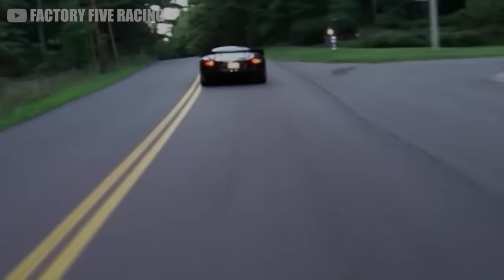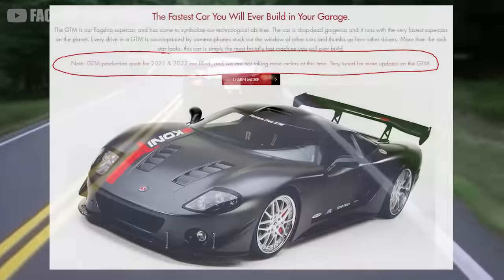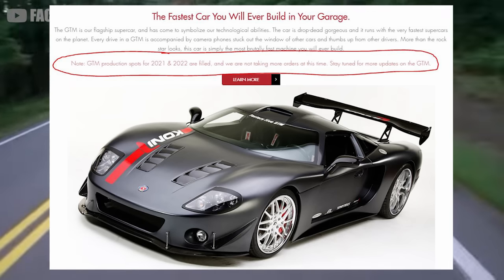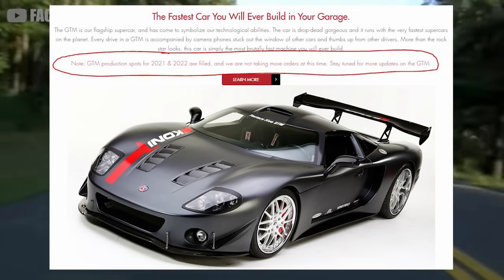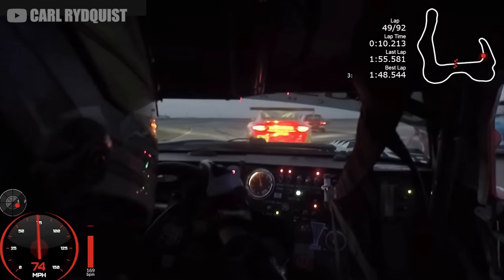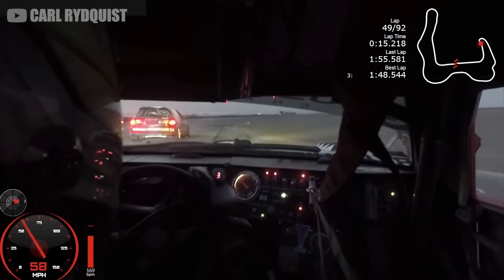And that's where this video gets a little sad, because you're already too late. The last GTM has been sold. Factory 5 states on their website that production spots for 2022 have already been filled, and they're not currently taking any new orders. After more than 17 years of supercar slaying, the GTM is finally being retired.